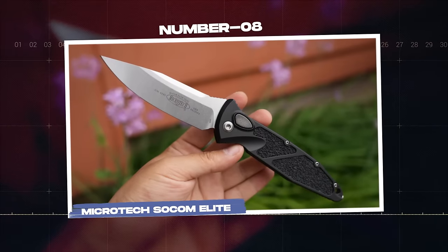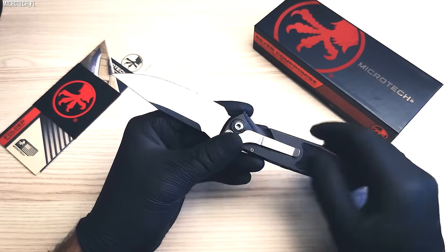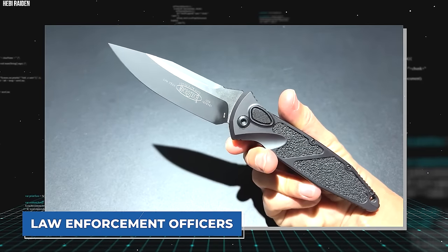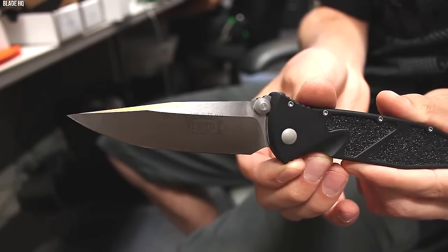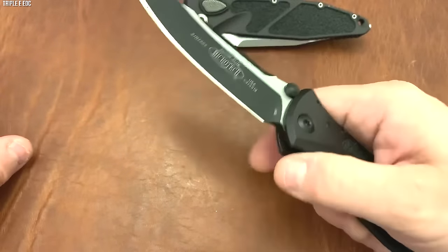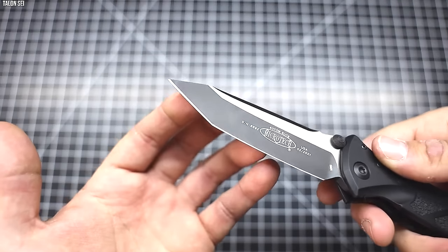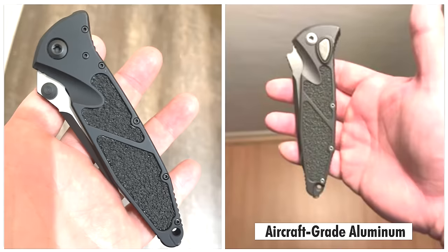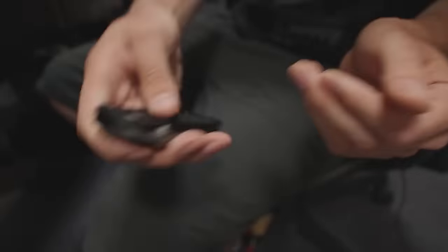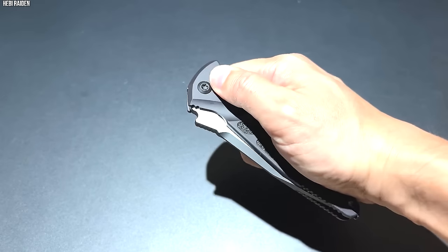Number 8. Microtech SOCOM Elite. Renowned for its innovative design and top-tier performance, the Microtech SOCOM Elite is an epitome of cutting-edge tactical knives. Introduced in the late 1990s, it has garnered high esteem among military personnel, law enforcement officers, and knife enthusiasts alike. The SOCOM Elite showcases a 4-inch blade crafted from M390 stainless steel, renowned for its excellent edge retention and corrosion resistance. The Tanto-style blade is perfect for heavy-duty tasks, its robust tip ensuring reliable piercing performance. The handle is made from aircraft-grade aluminum, featuring grip tape inserts for a secure hold even in wet conditions. One of its defining features is the manual or automatic opening mechanism, depending on the variant, which guarantees swift and reliable blade deployment.